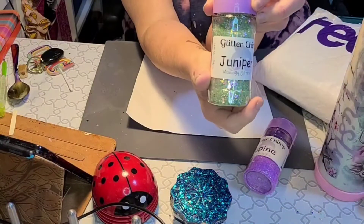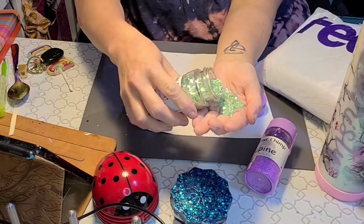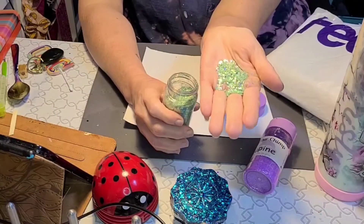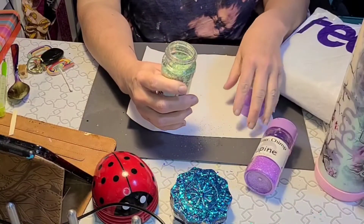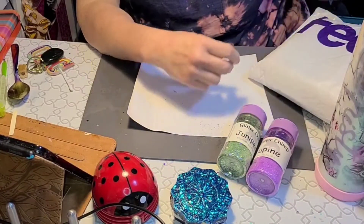Next we have Juniper Mixology Glitter, a greenish color. However, as you can see, it shimmers a bunch of different colors, so really you can mix it with a lot of different things and it would look beautiful. You can see that with a silvery gold maybe — it's endless, the possibilities.